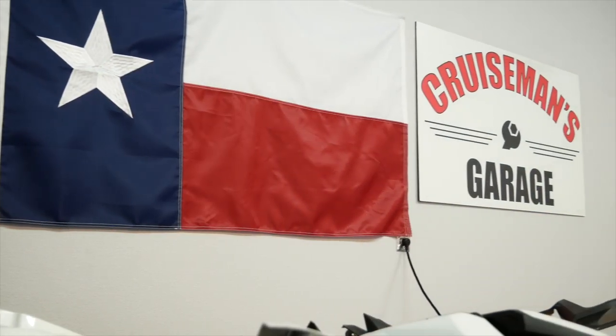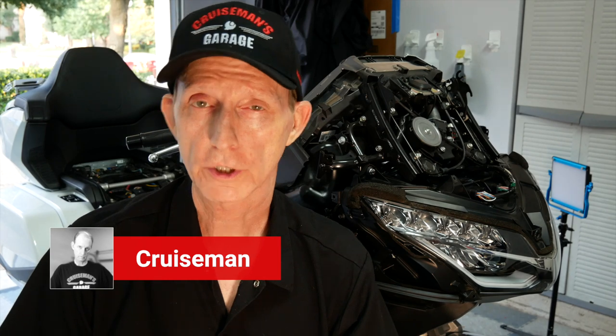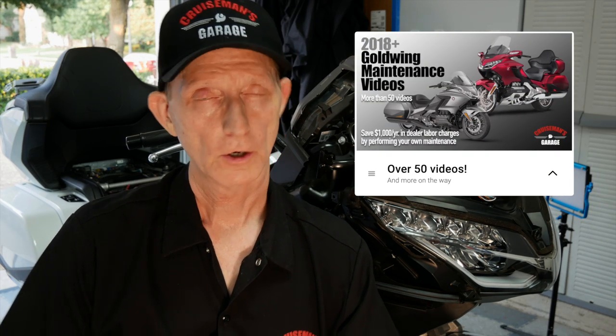Good morning everybody, it's Cruise Man here and I'm in Cruise Man's garage today. As you can see, I've got the 2018 Goldwing kind of torn apart. I'm working on some new videos for the 2018 plus Goldwing maintenance video series, so I'm not going to be moto-vlogging today obviously.